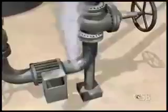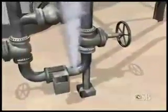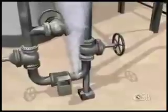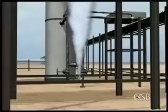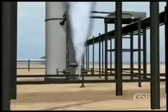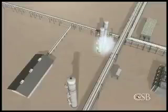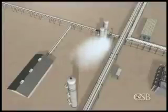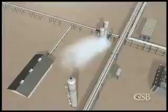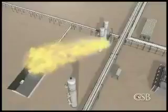High-pressure liquid propane from the de-asphalting unit began to escape through the small opening in the leaking valve and out the cracked elbow. The CSB estimated the initial flow rate of propane at 4,500 pounds per minute. A large, flammable vapor cloud rapidly formed. The wind blew the propane cloud toward a boiler house, and moments later the cloud ignited. Flames flashed back to the cracked piping elbow, creating a high-pressure jet fire.